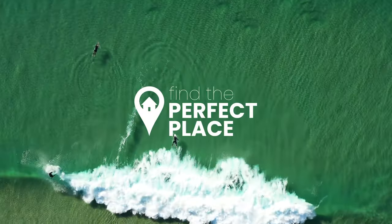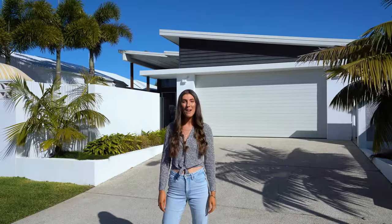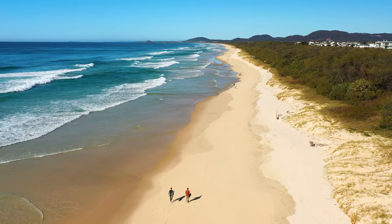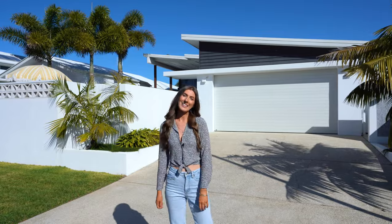Welcome to Find the Perfect Place, your new destination for amazing home tours. I'm Zisha and behind the camera is Bronson. Today we're only 100 meters from the beach here in Kingscliff, New South Wales, and we cannot wait to show you around today's perfect place. Come with us.